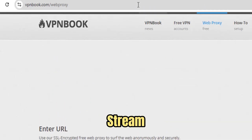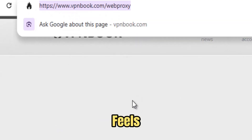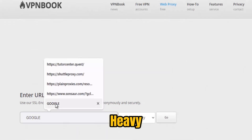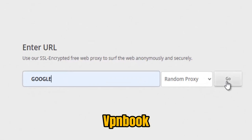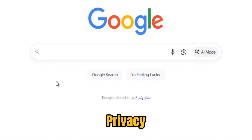HD videos stream without buffering, online games run smoothly, and browsing feels effortless. Even under heavy network filters, VPN Book stays fast, consistent, and always up-to-date. Privacy and security are at the heart of VPN Book's design.